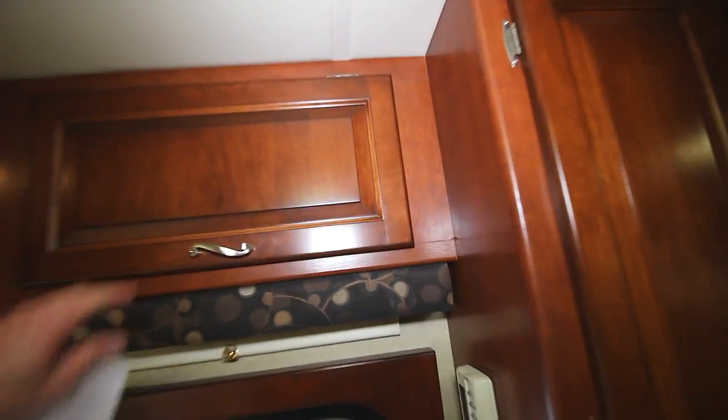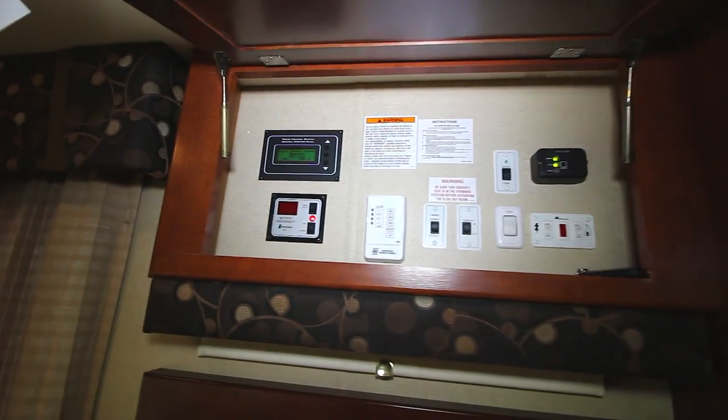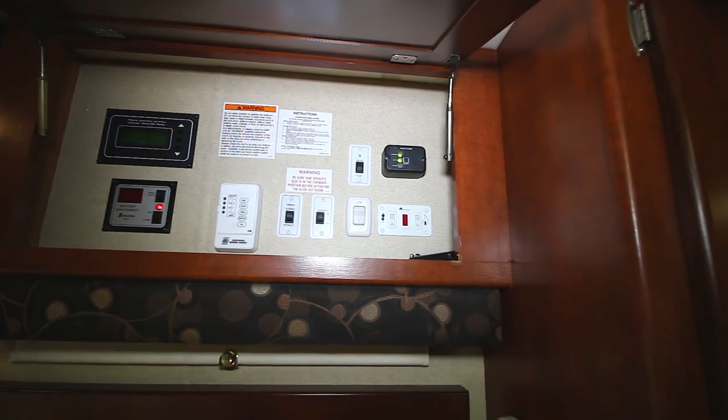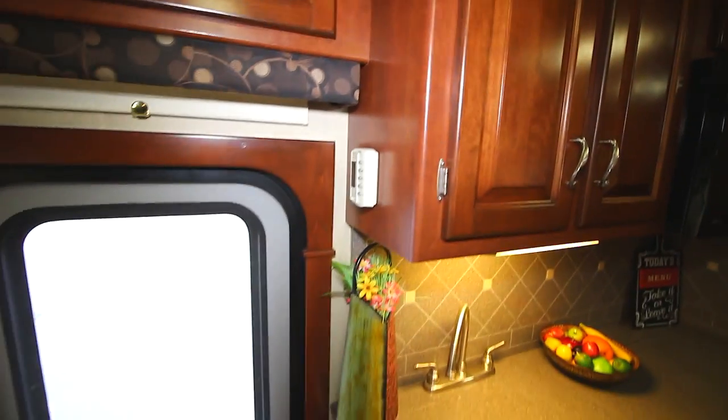We have our controls up above the door: power control center, battery disconnect, our awnings, slide-out controls, water pump. We also have our AC controller there.